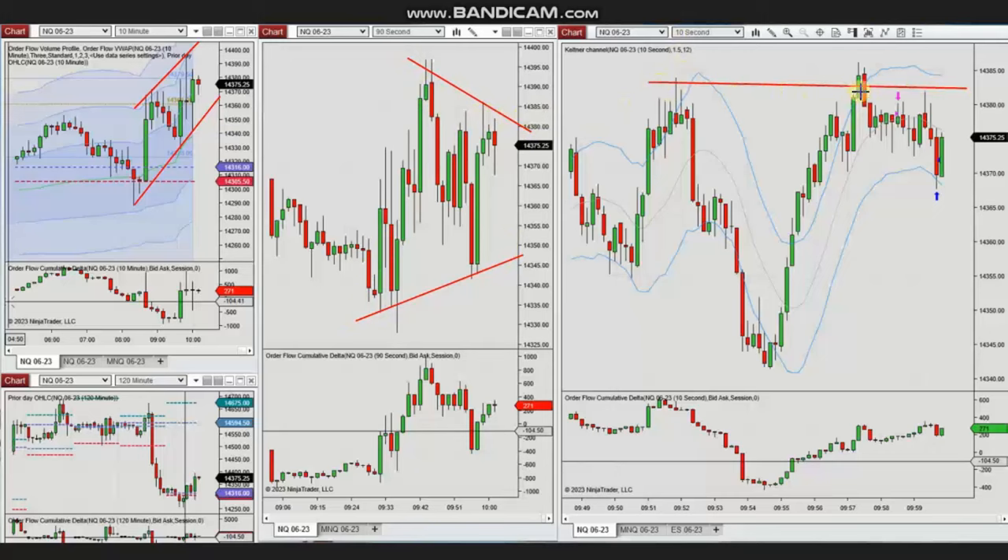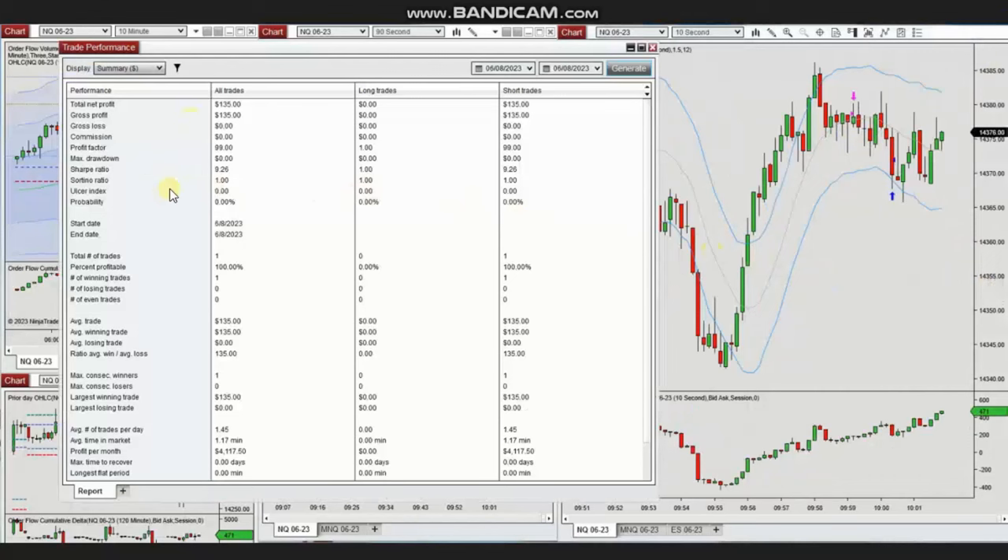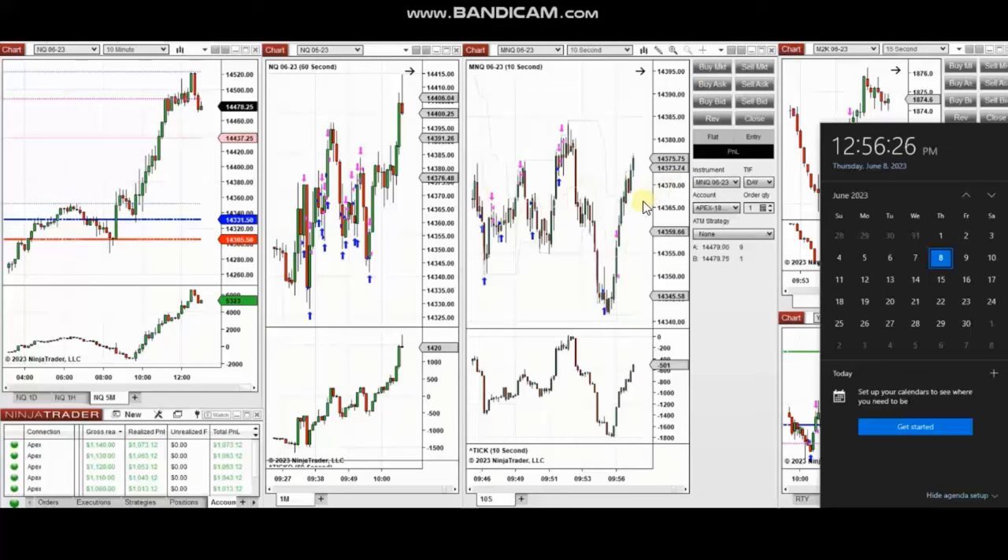he identified the area where price got rejected, entered there, and exited for a quicker scalp with profit. The result of this single trade shows a 100% win rate and $135 profit. Thank you Yan for sharing your trades.